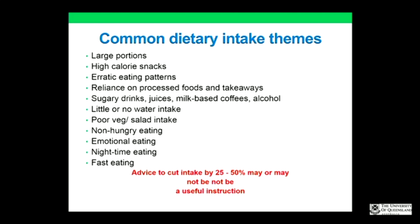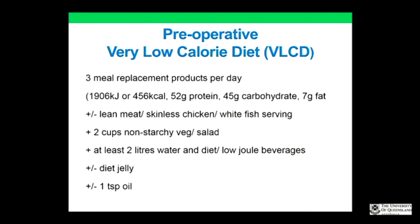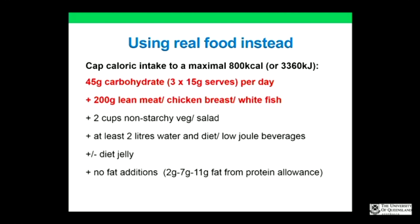Common dietary intake themes in overweight and obese patients: it's not simple enough to just say cut intake by 25–50%, because some people might eat three Big Macs a day, so cutting that in half is still not right. The answer is to focus on very low calorie diets to promote the fastest weight loss: three meal replacements per day, plus or minus a serving of protein such as meat, chicken, or fish — more so for men who have a bit more calorie leeway — plus non-starchy vegetables, low-joule beverages, and diet jellies. There is some evidence for including a teaspoon of oil to reduce gallstones.